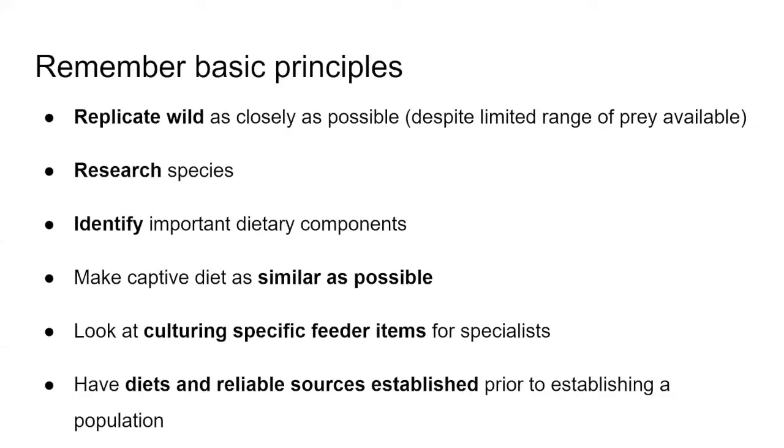The primary principle when approaching amphibian nutrition is to replicate the wild as closely as possible, which applies to every aspect of husbandry. It's sometimes difficult to separate where nutrition stops and basic husbandry starts — UVB light provision, for example, crosses both boundaries. Researching your species is absolutely key: look for field studies, published successes, grey literature, or talk to colleagues.